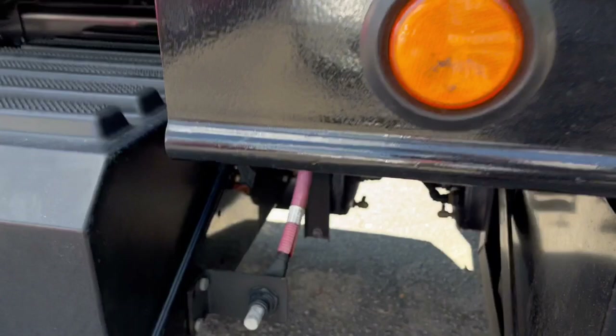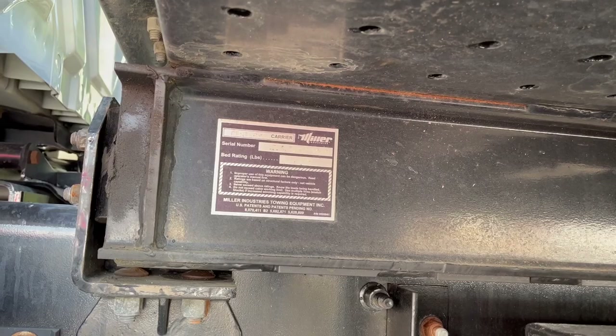12,000 pound carrier — it reads there by Century, which is Miller. Jump box hook up. Cummins diesel engine. MV International rollback.